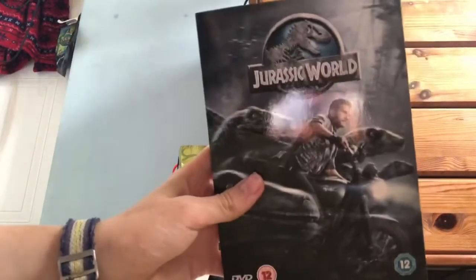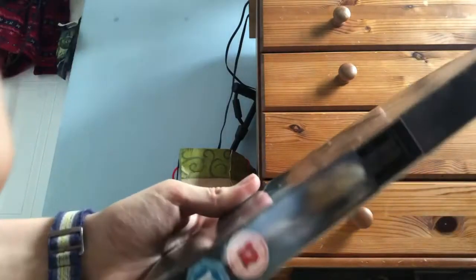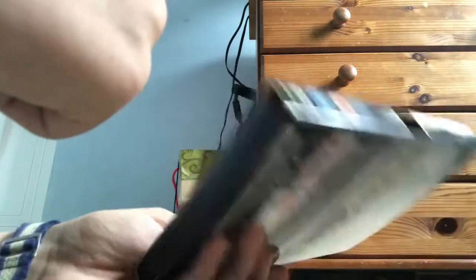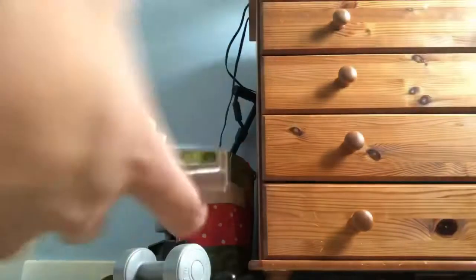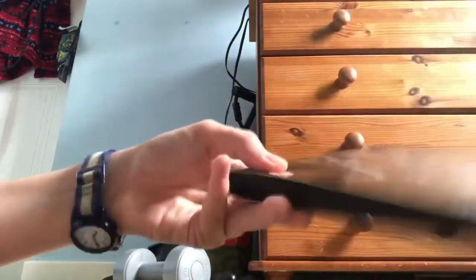So here is Jurassic World — it's a good movie, by the way. I open it, and there is a slip cover right here with a hole right in the middle. That makes it even worse, because it's obviously going to break the cover. So if you don't want it to break, what's the point of having it? You get the thing out, you have everything sorted — what do you do with this slip cover then? You throw it away, because it's just going to be useless.